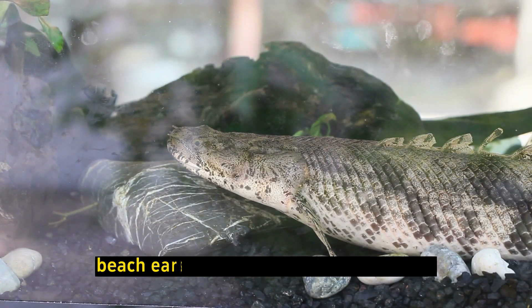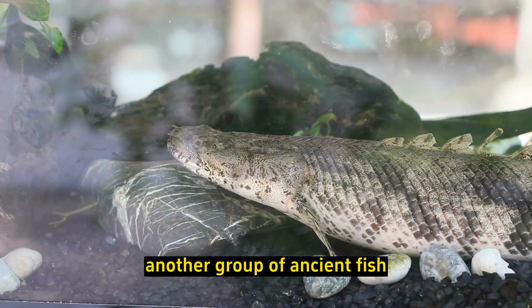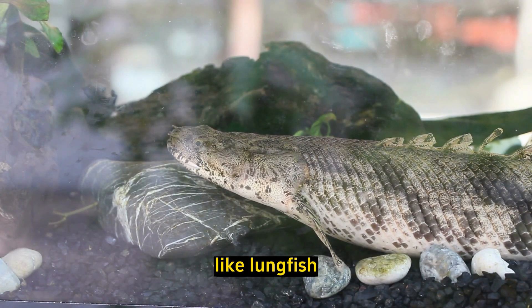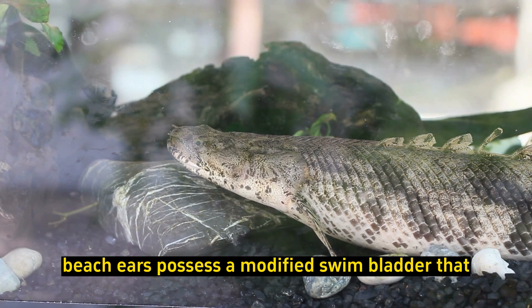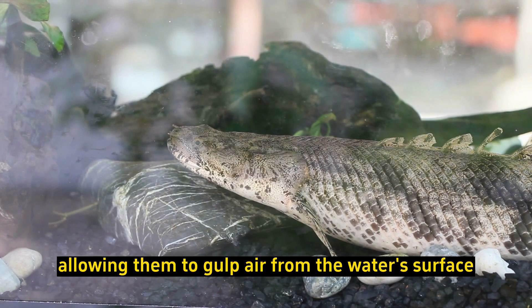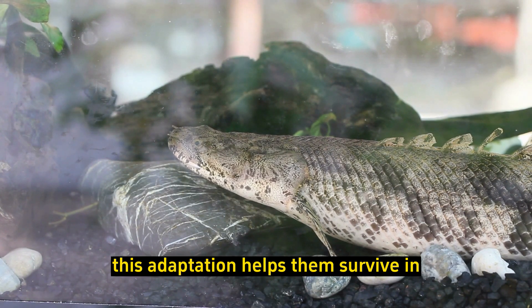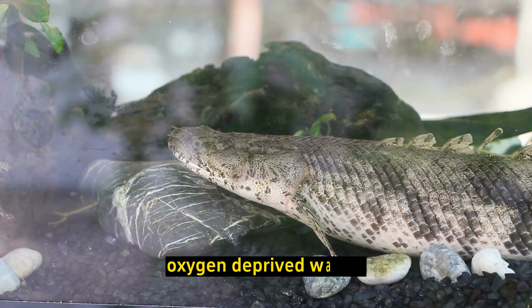Lungfish connection: Bichirs are closely related to lungfish, another group of ancient fish. Like lungfish, Bichirs possess a modified swim bladder that functions as a lung, allowing them to gulp air from the water's surface and breathe atmospheric oxygen. This adaptation helps them survive in oxygen-deprived waters.